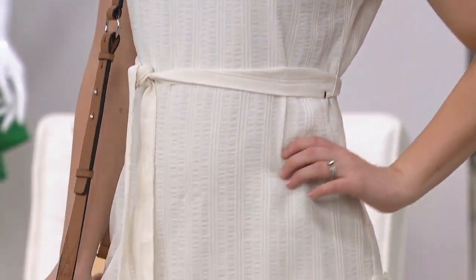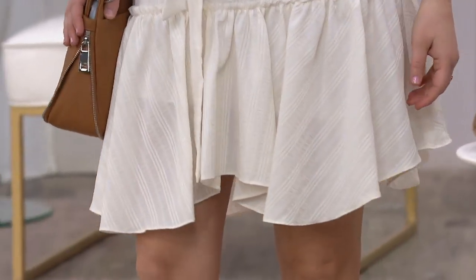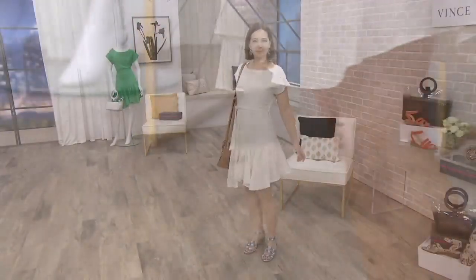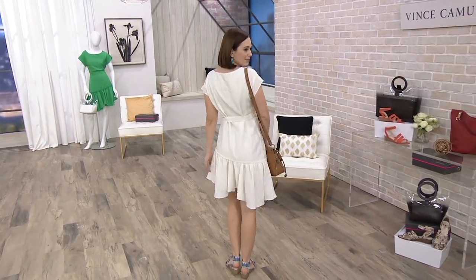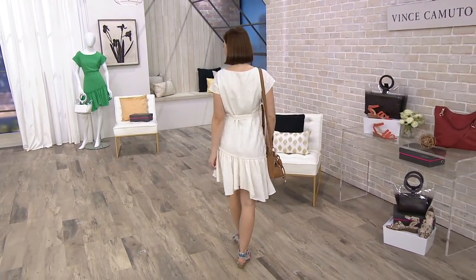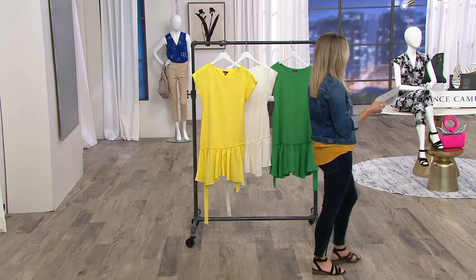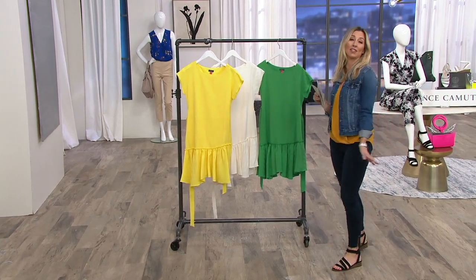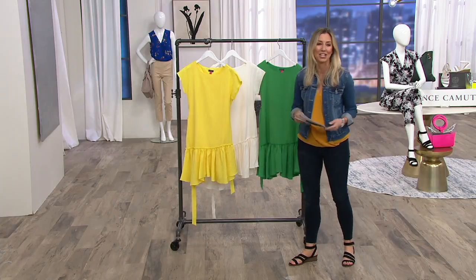It has an asymmetric design so one side may be slightly higher. The body is lined and it's not see-through. She's wearing that beautiful pearl ivory color — it just makes you want to do a little twirl, go dancing. And then let your sons — or at least your middle son if you have three — give you compliments all day long.